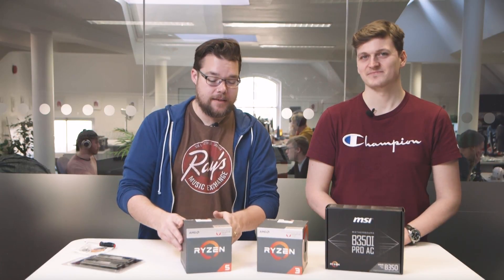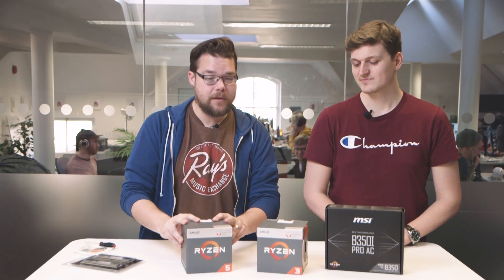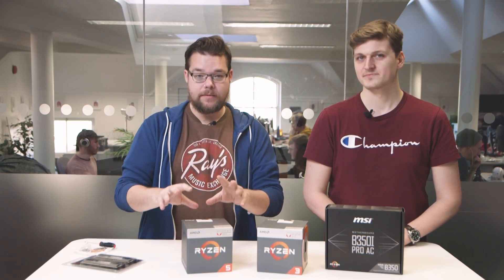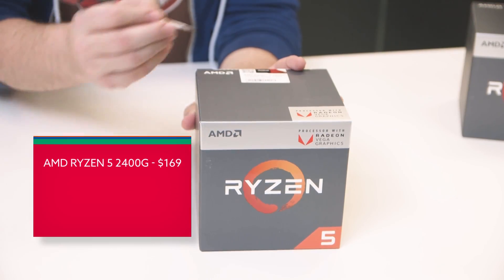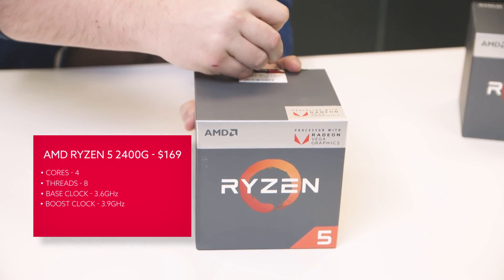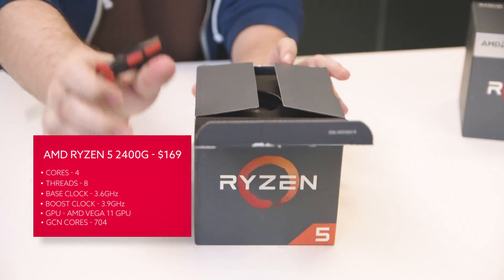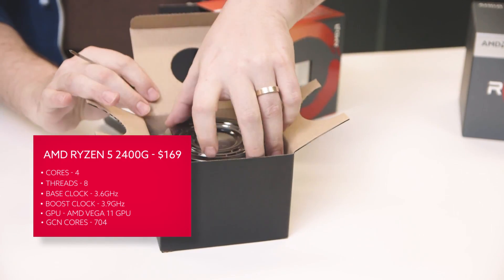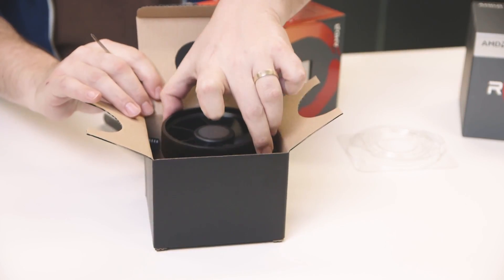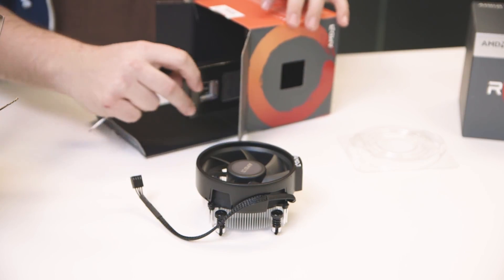The top APU in this stack is the Ryzen 5 2400G: a four-core CPU with eight threads via simultaneous multi-threading. It has a 3.6 GHz base clock and a 3.9 GHz boost clock. The Precision Boost 2.0 feature, being introduced with the Ryzen 2000 series, means you'll reach those higher frequencies more often than with the 1000 series CPUs, which is great for gaming.